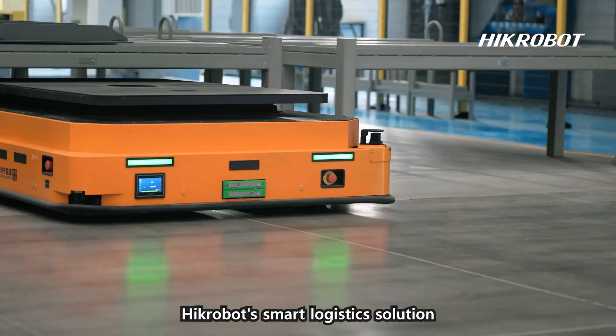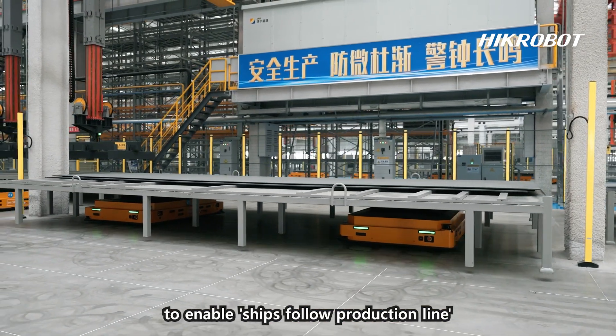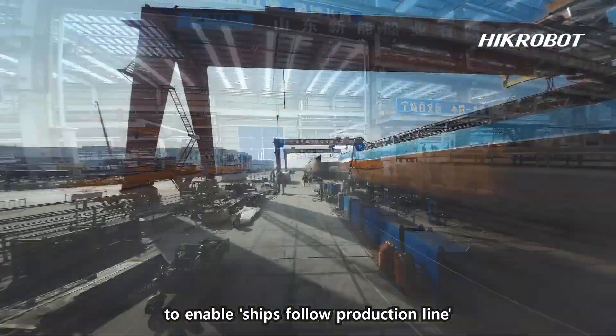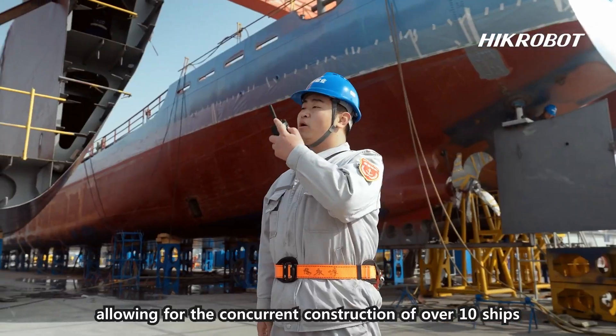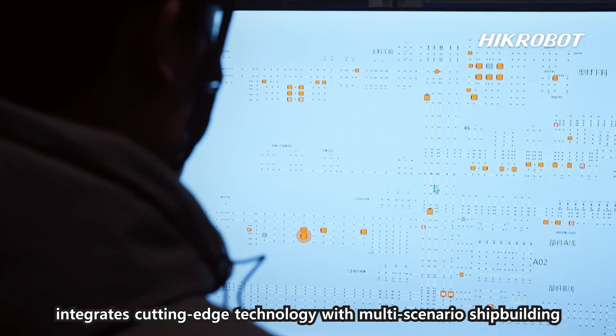Traditional shipbuilding operates on a 'workers follow ships' model, requiring one vessel to be completed before the next begins. HycRobot's smart logistics solution has optimized our production processes to enable 'ships follow production line,' allowing for the concurrent construction of over 10 ships and doubling our efficiency.